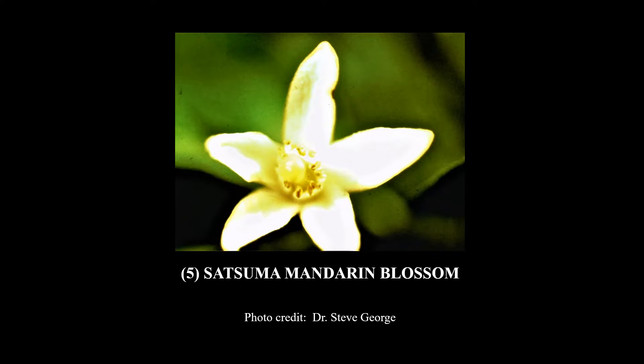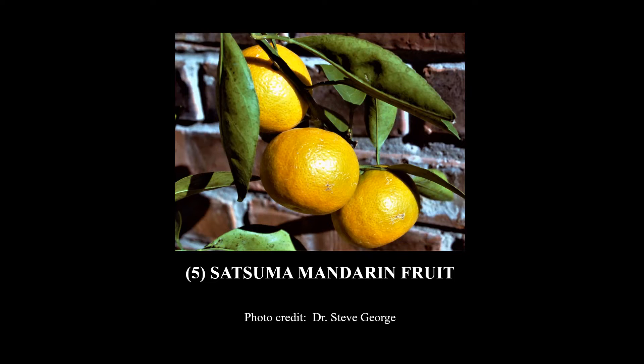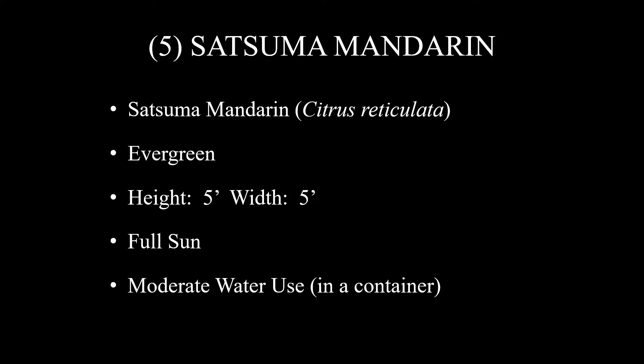Number five on this list is going to be a surprise to a lot of people. It is Satsuma Mandarin. There is a picture of the beautiful blossoms, and there's the fruit. We were growing that in a container on our patio. So you can expect, if you follow our suggestions, you can get eight to ten golf ball sized, very high quality fruit a year — and folks, you're going to love them.